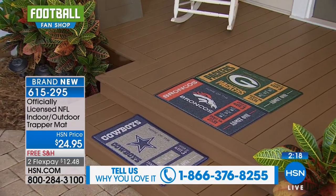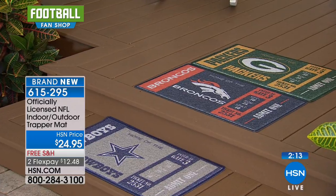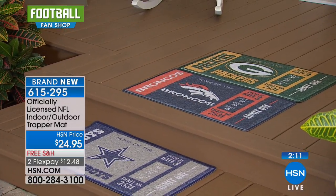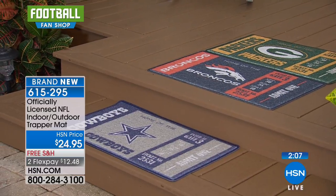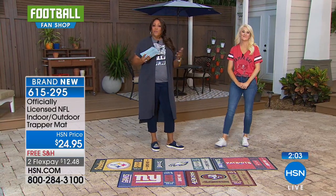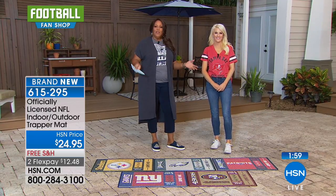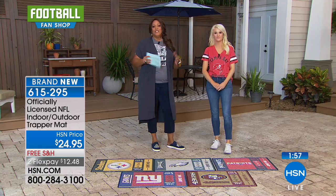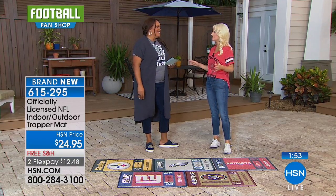Call us at 1-866-376-8255. If you're a fan of the NFL — not just the Cowboys, but the Broncos, or the Packers — we'd love to hear from you. Show your team spirit, give us a call. We're so excited to show all of this merchandise, because a lot of it is brand new. We've reordered and it's back because it was so incredibly popular. And again, it's all NFL licensed.